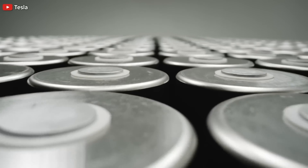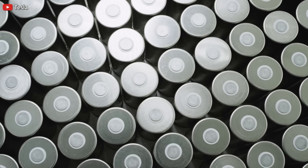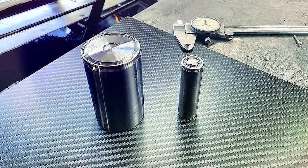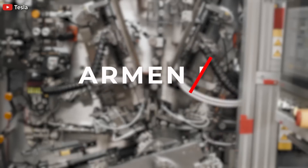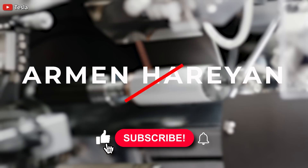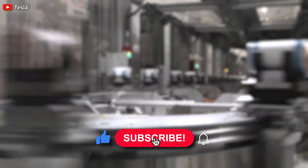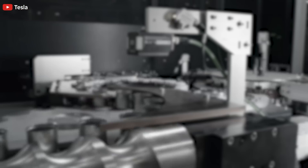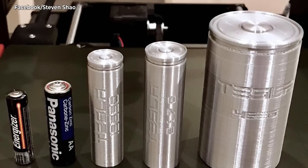It looks like Tesla's 4680 battery cells are already in production and are supposedly spotted. Welcome back — this is Armin Harayan from TorqueNews.com. If you are here for the first time, please subscribe to our channel for daily Tesla battery and electric vehicle news, and ring the bell so you don't miss my next coverage. Please give us a thumbs up if you find this report informative.